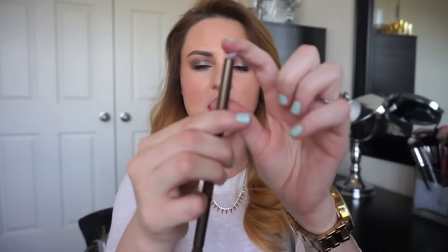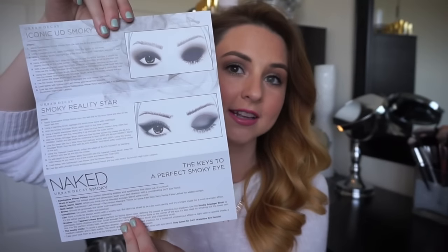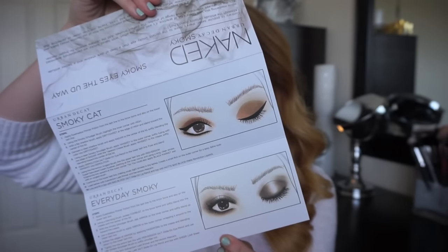The brush that comes with this one is really nice. It has a tiny pencil smudger brush at one end, and the other side is a domed crease brush — better for blending. Urban Decay brushes are really good quality. One thing I thought was weird is it doesn't come with deluxe size samples; the first, second, and third all came with a primer potion or sample packet. It does come with a pamphlet guide on how to create smoky eyes, which is handy for beginners.